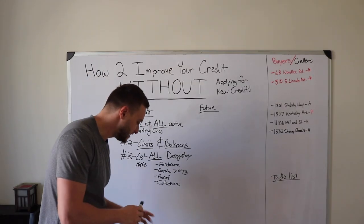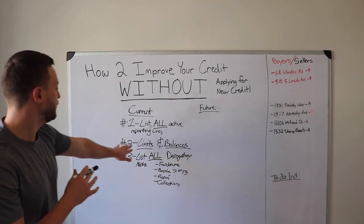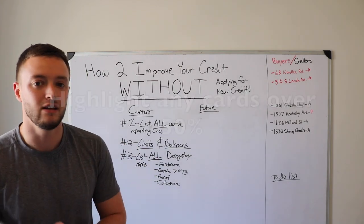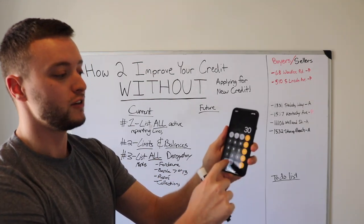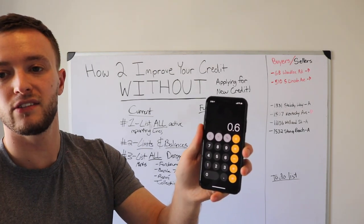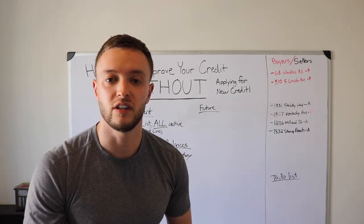After you get all of that listed, highlight any revolving line of credit where the balance is over 50% of the limit. For example, take that Discover card: divide the $3,000 balance by the $5,000 limit and you get 0.6, which is a 60% utilization rate. Highlight anything over 50%.